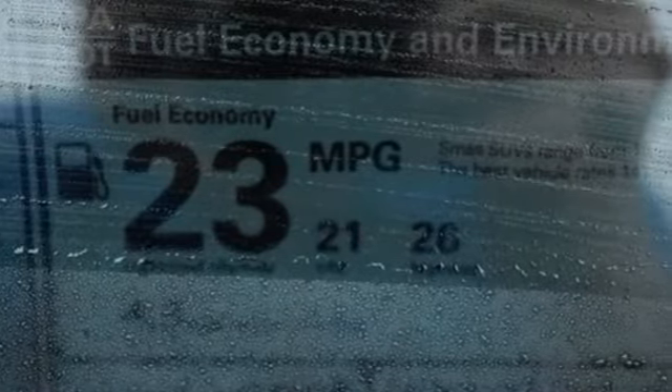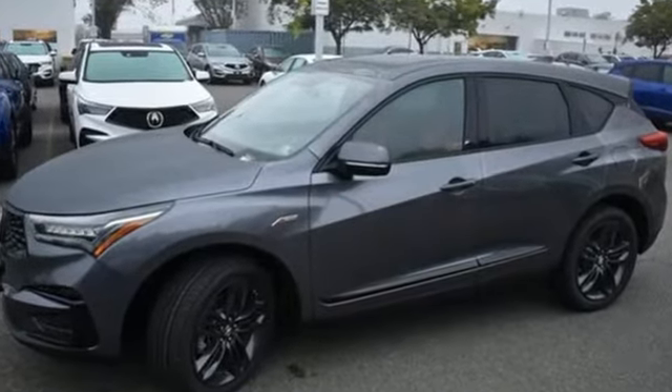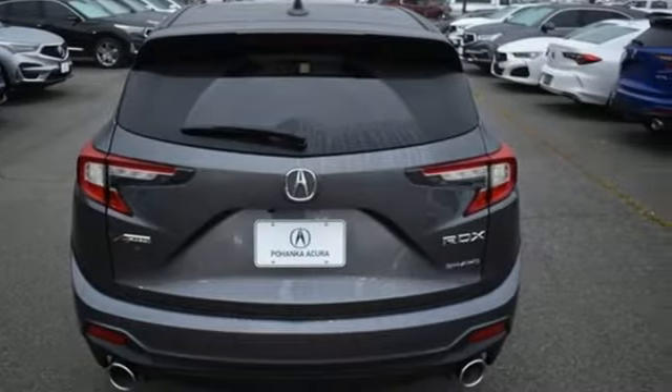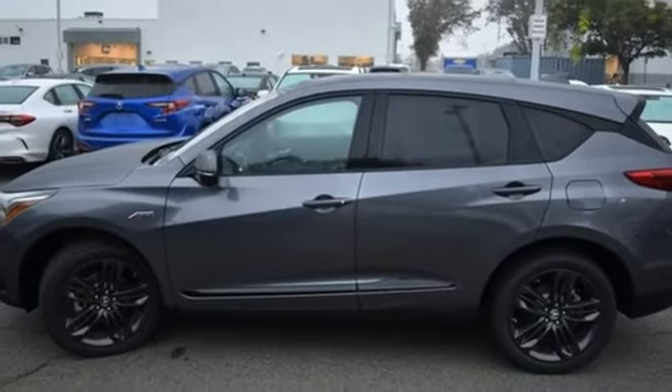It boasts an impressive list of features like these: automatic transmission, four-wheel drive, integrated navigation system with voice activation, Wi-Fi hotspot, dual-zone climate control, and auto-dimming rearview mirror.